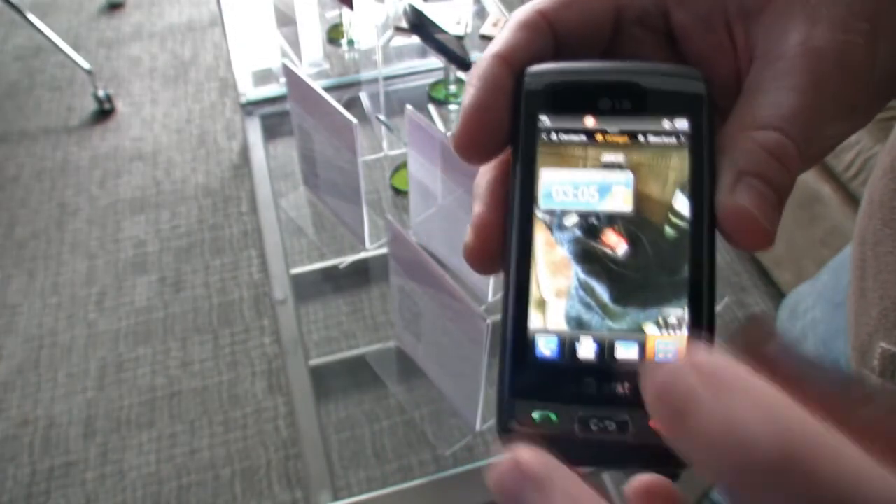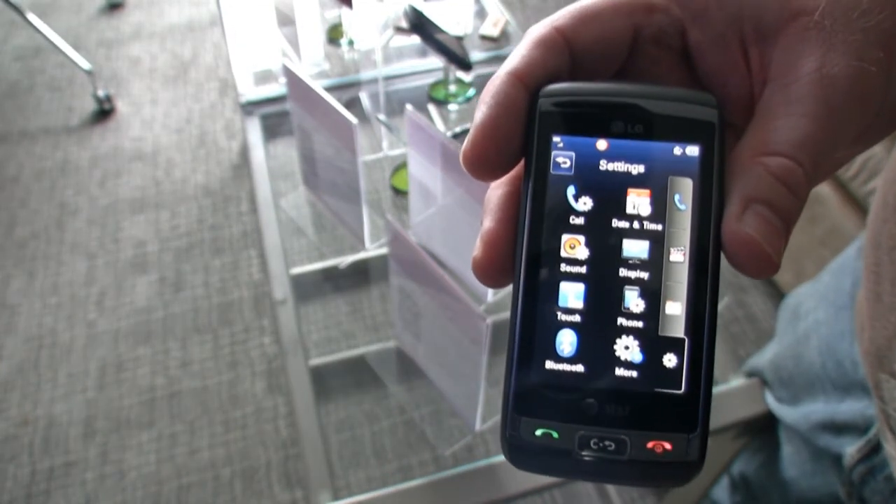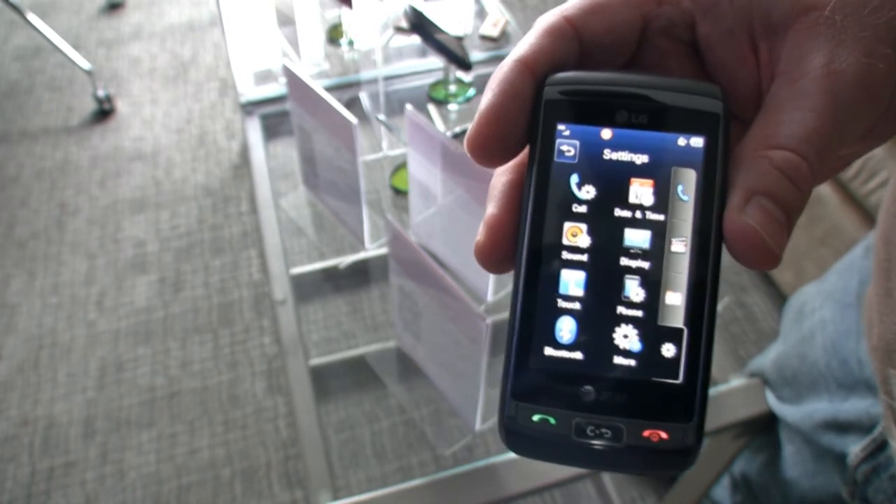Flow actually did a contract with the NCAA, so with the Final Four or the Sweet 16 you're able to watch your games live on your device. If you were watching on TV and then switched to the phone, there may have been about a five second delay between the television and the handset, but it was the exact same game.